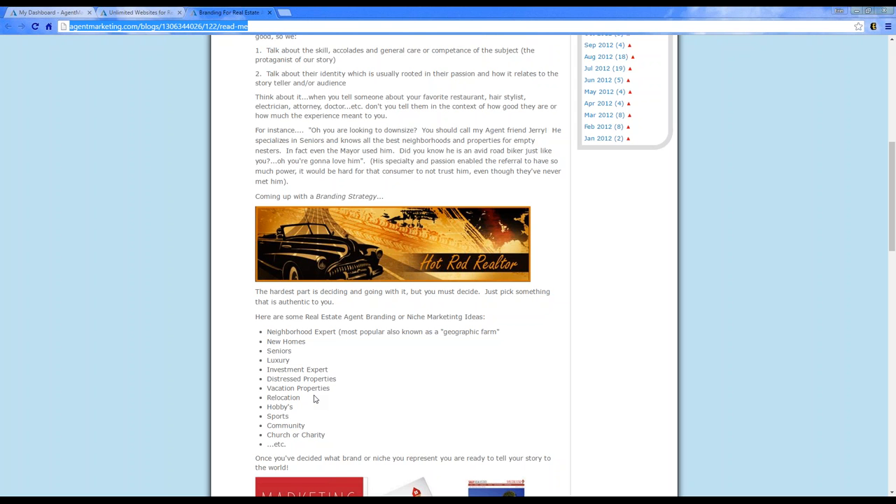Take Las Vegas, for example — it would be such a cool city to feature because you have the strip, beautiful hiking trails, lakes, golf courses, and so much more. Each one of you can use what you specialize in to create these community pages.